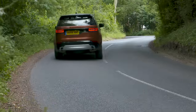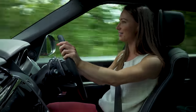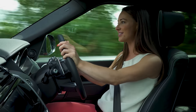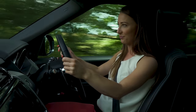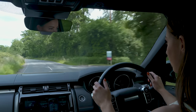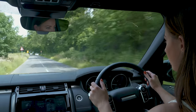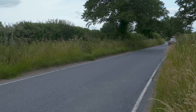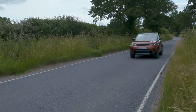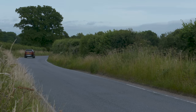Most of the engines are pretty refined, barely sending any vibrations into the cabin, though the Audi Q7 manages to be just a little smoother. Whichever version of the Discovery you go for, the standard air suspension delivers a smooth ride and the car is particularly comfortable at motorway speeds, but Audi's pipped it again — the Q7 running on air suspension is even more serene.